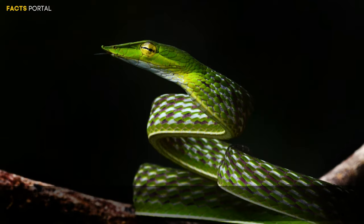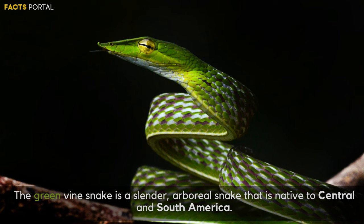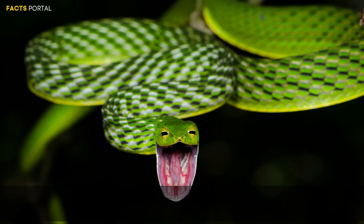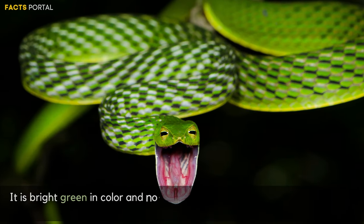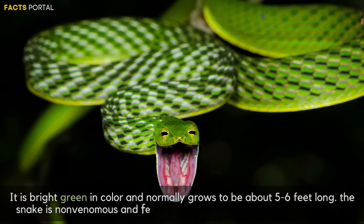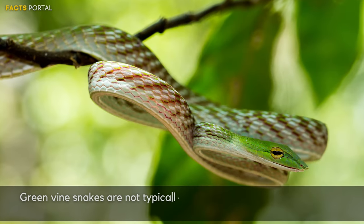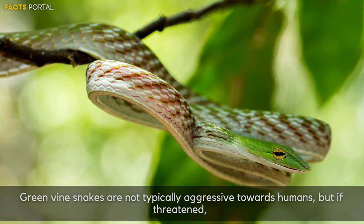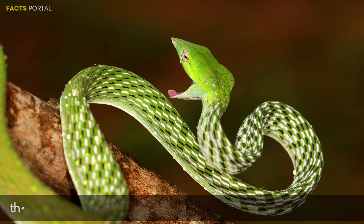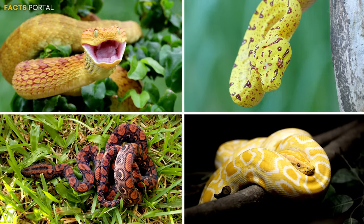Number 10: Green Vine Snake. The Green Vine Snake is a slender, arboreal snake native to Central and South America. It is bright green in color and normally grows to about 5 to 6 feet long. This snake is non-venomous and feeds primarily on lizards and small mammals. Green vine snakes are not typically aggressive toward humans, but if threatened they may bite or release a musky odor.